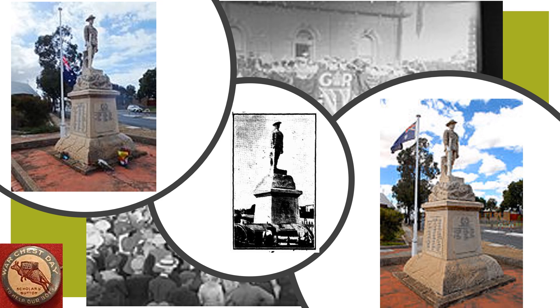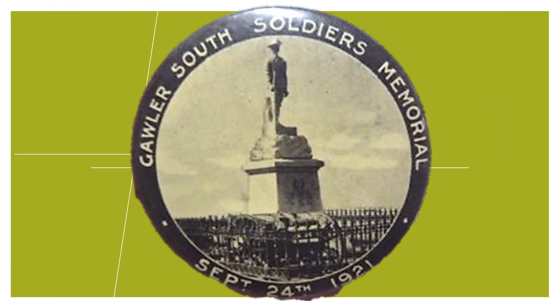The memorial was officially unveiled on 24 September 1921. The memorial committee met and decided that a button should be struck as a memento of the dedication ceremony, which also happened to involve a vice regal party. The local newspaper reported that buttons with an excellent photograph of the memorial and postcards were on sale during the afternoon and were eagerly bought as souvenirs of the auspicious occasion.